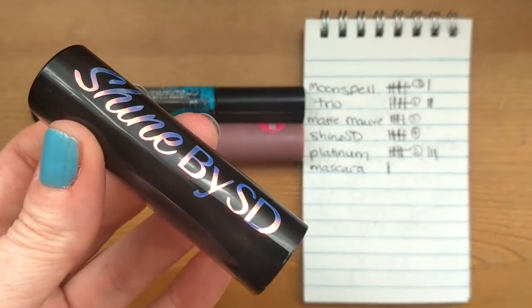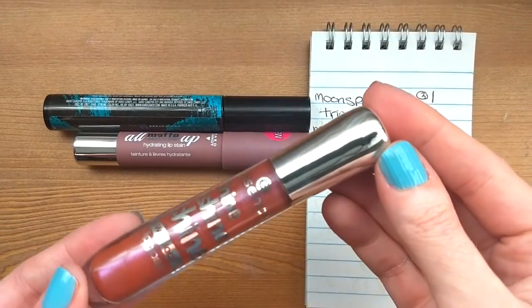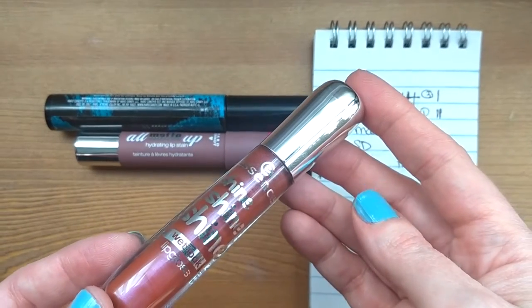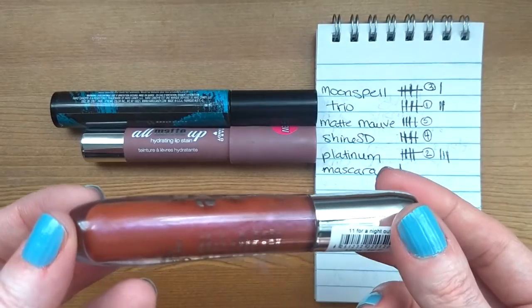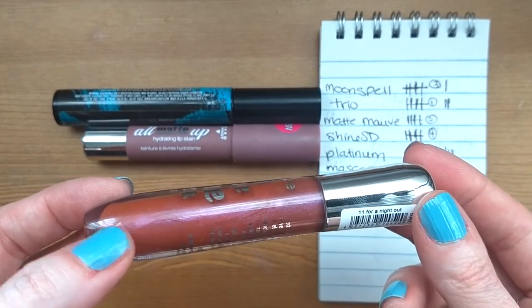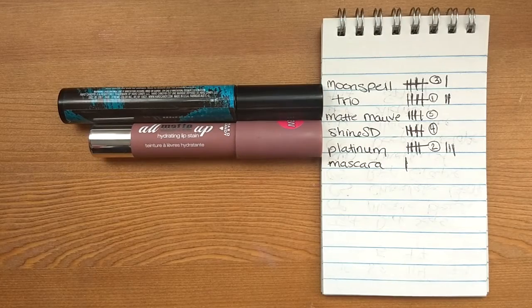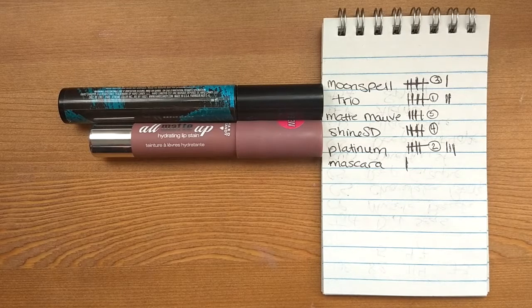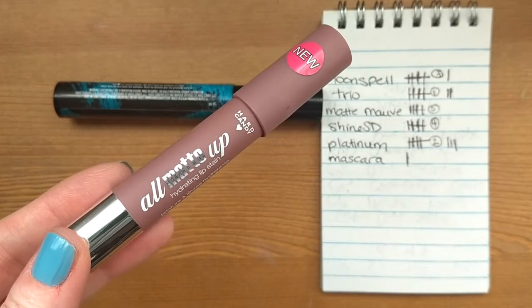The effect is more subtle on the lips than it shows in the tube. I used it just the five times, which is fine. Now, if that effect is something intriguing to you, I recently found a lip gloss from the drugstore — it's from Essence, one of their Shine Shine Shine glosses in the shade 'For a Night Out.' It's a sheer warm tone with a purple shift, and on the lips it has a somewhat similar effect to that lipstick. I mentioned in the previous video that I couldn't find the Shine by SD lipstick on their website anymore, so maybe that gloss is worth checking out.